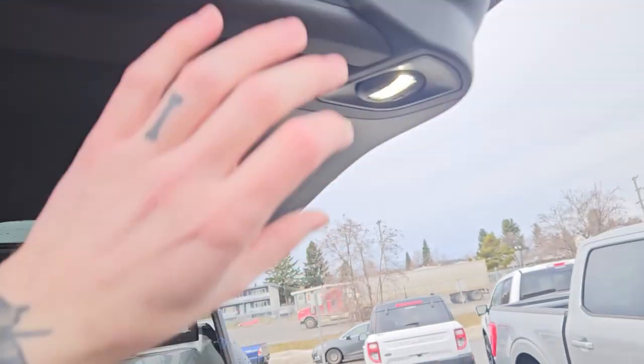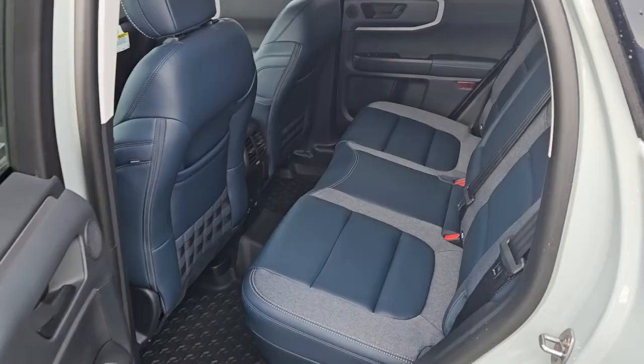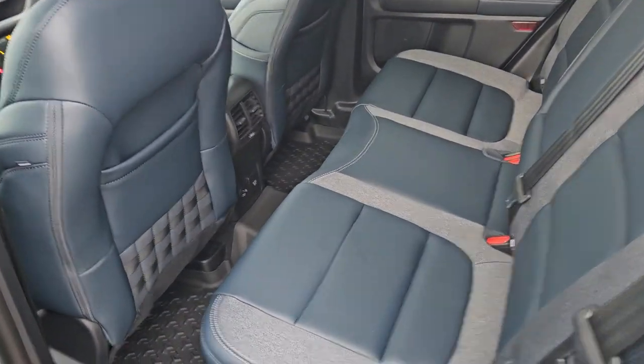There's also the switch for your hatch lights, which can be articulated to shine where you need them. Looking into the back seat, you have comfortable seating for three.